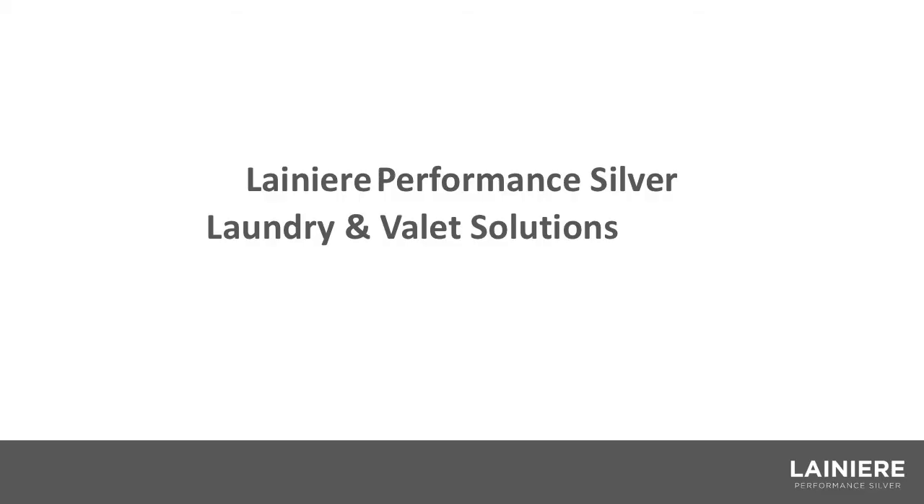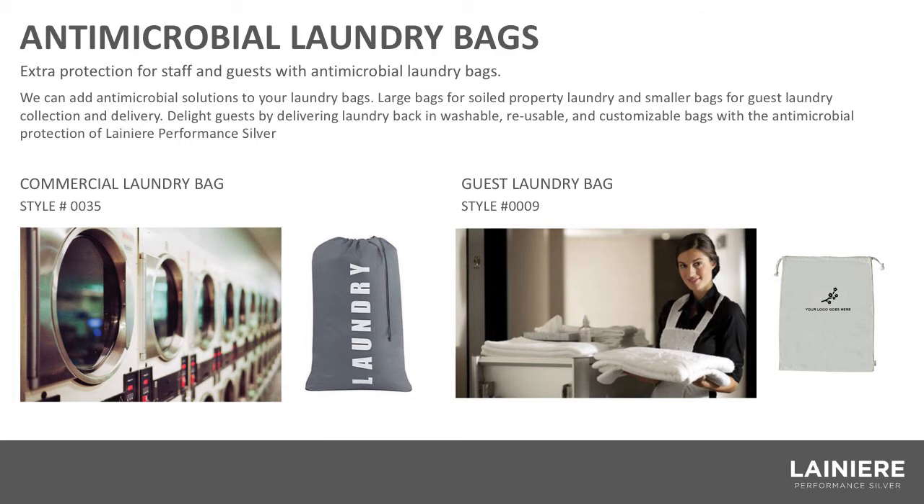The next group of products we're putting under laundry and valet solutions. Many luxury hotels have laundry service, commercial service, dry cleaning, etc. These are bags made out of the same antimicrobial material. They are washable, reusable, and customizable — we can put your hotel's logo on them. They can be sold or used and recycled within the hotel, and they give the guest a greater sense of confidence knowing that there's an antimicrobial solution.